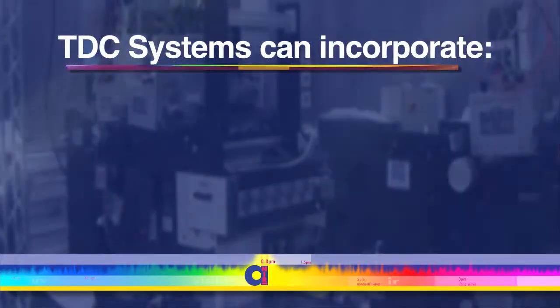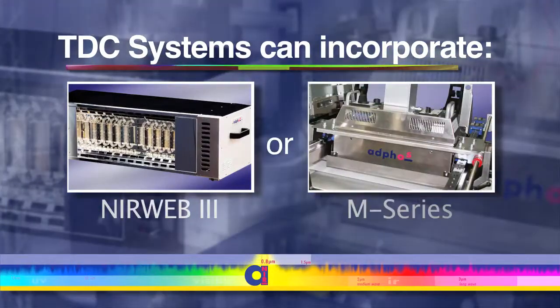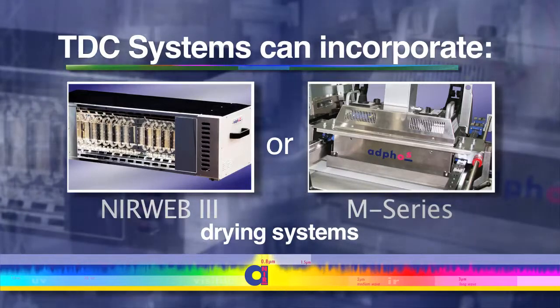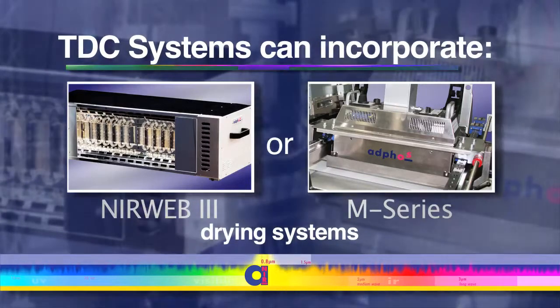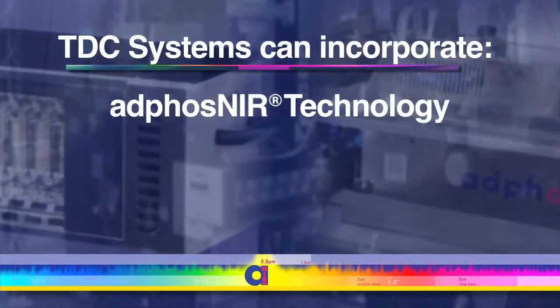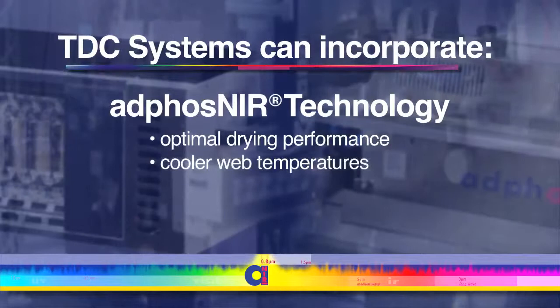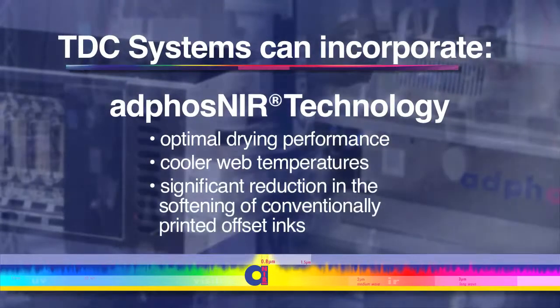TDCs can incorporate AdFos Near Web 3 or M-Series inkjet drying systems, which deliver the energy you need where you need it by incorporating patented AdFos Near technology, resulting in optimal drying performance, cooler web temperatures, and a significant reduction in the softening of conventionally printed offset inks compared to other inkjet drying systems.